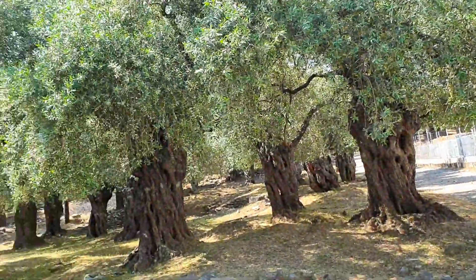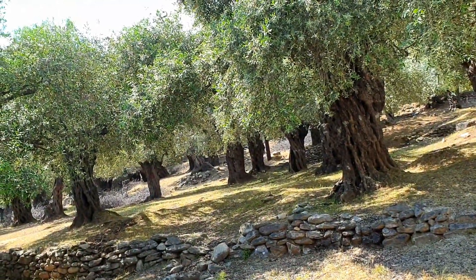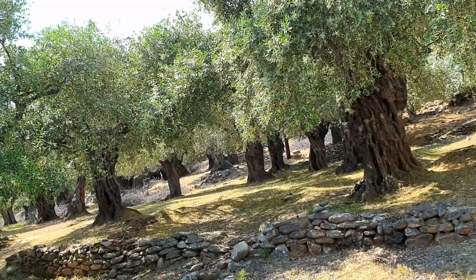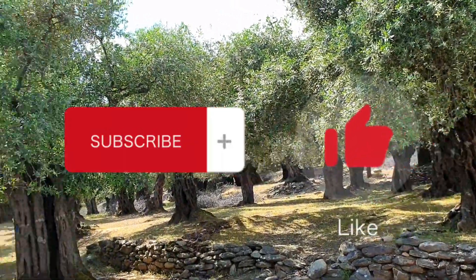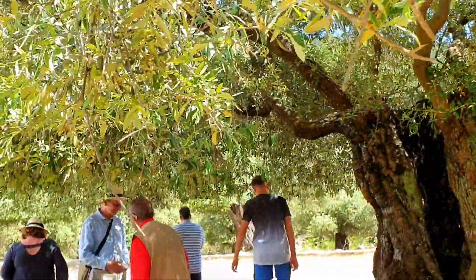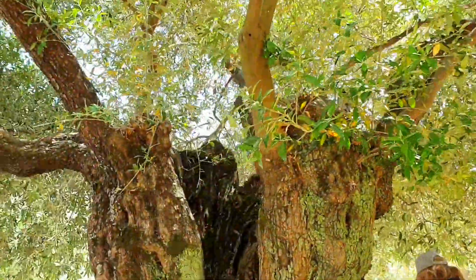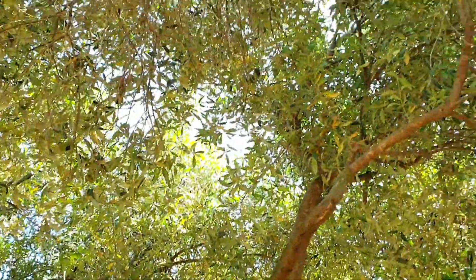There we go, guys — that was your last stop. Thank you. We hope you enjoy a good day.